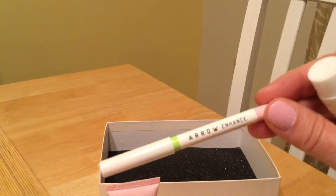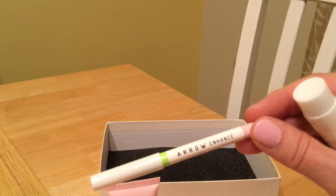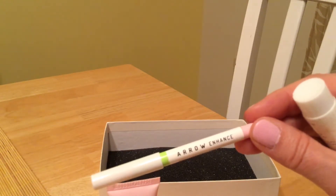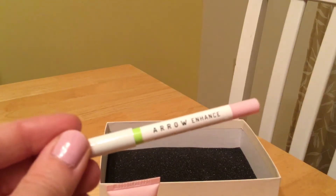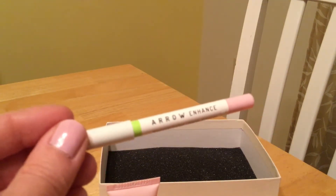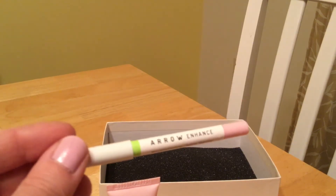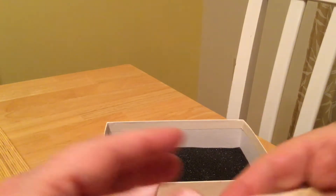This is Arrow Enhance waterproof eye brightener — it's an eyeliner in pink. I have dry eye syndrome so I'm always wiping my eyes. I use creams around my eyes to help keep it moisturized, but I don't use any makeup around my eyes, so that's two that aren't good.